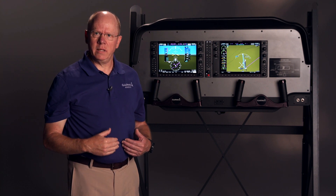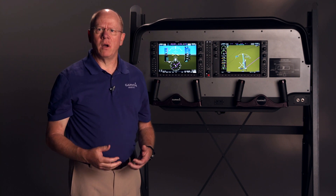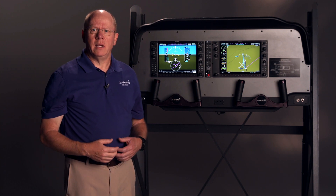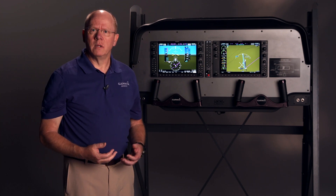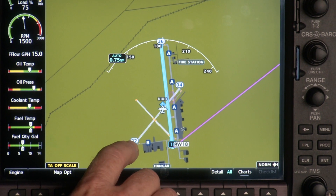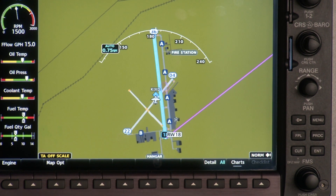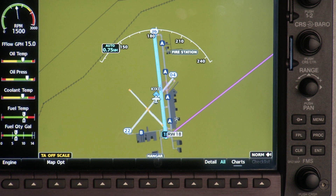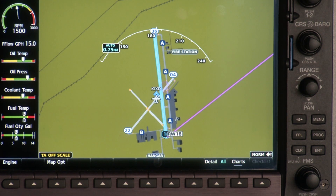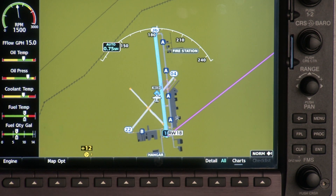So if we get taxiing out and it's nighttime, it's foggy, it's low visibility, and you're at an unfamiliar airport — if you don't get lined up on runway 18 and instead get lined up on runway 22, when you get lined up on the center line of the runway the airplane is going to let you know. You're going to get an oral enunciation: 'Check runway, check runway.' So it lets you know that you're taking off on the wrong runway. It's great for situational awareness.